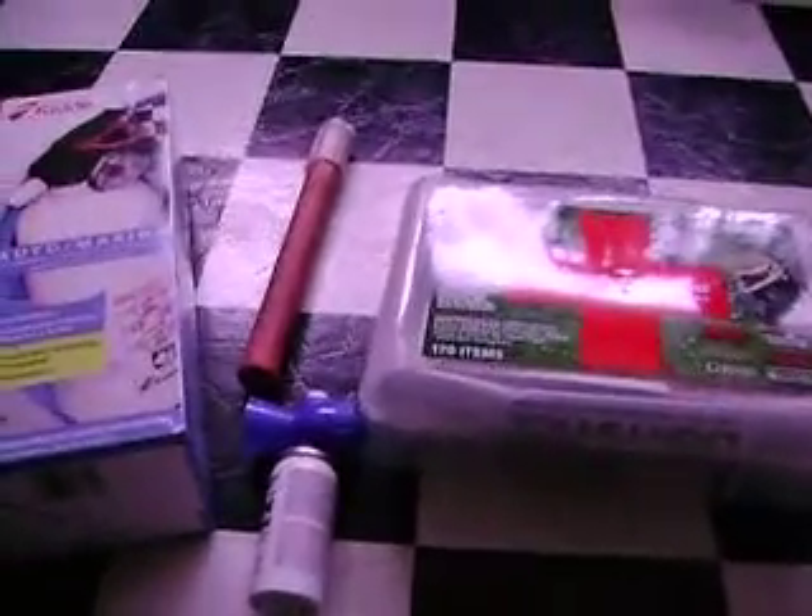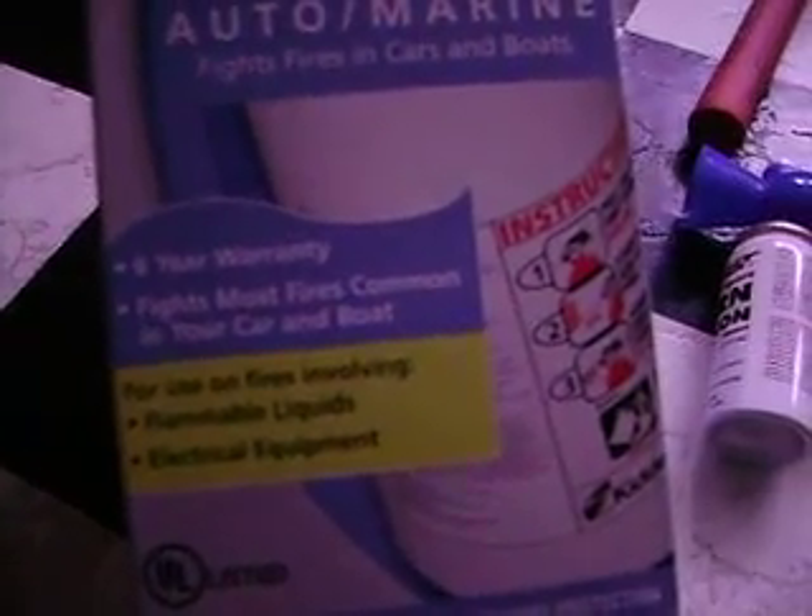These are some safety items you might want to have on your boat. First thing is a fire extinguisher. These are rated 5BC — it's an auto and marine fire extinguisher. Works on flammable liquids and electrical equipment. Has a secure warranty. Fights most car and boat fires. It's rated by UL. It's dry chemical.